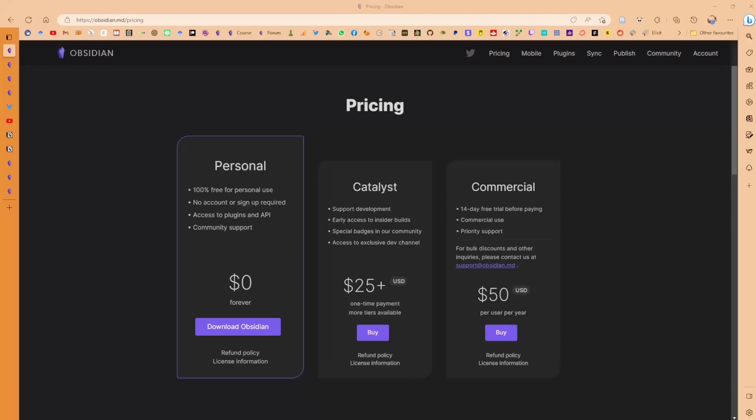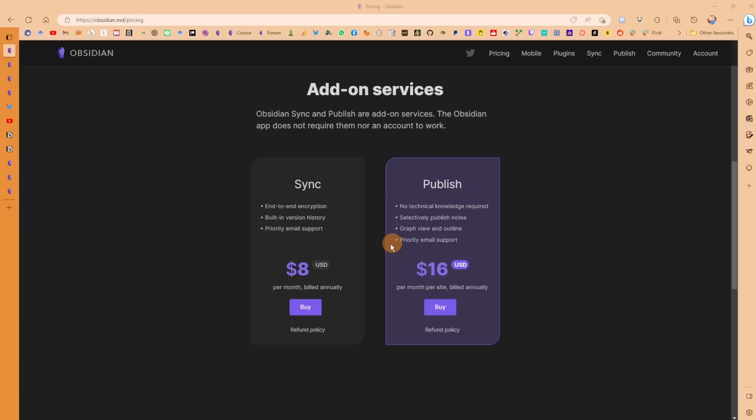Obsidian has a money problem. I'm not saying development is going to stop or the team will go bankrupt — that's not what I'm saying. What I'm saying is that Obsidian, even though it's a free application, is expensive. Let me explain. We've got Obsidian Sync, which allows you to sync across devices, and the Catalyst package, which is your choice to buy, giving you access to features earlier.